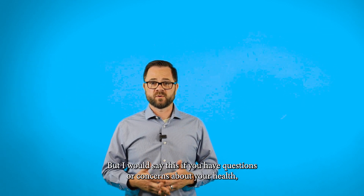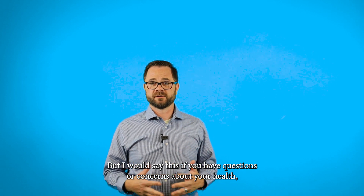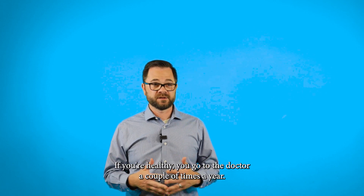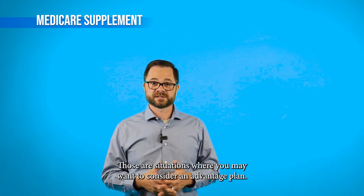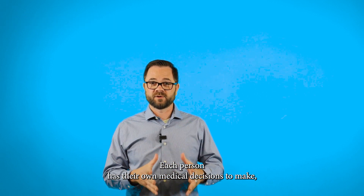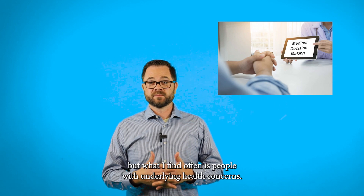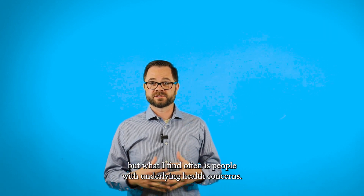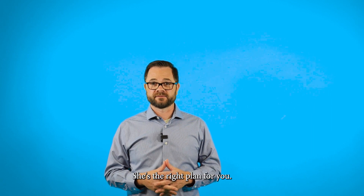So it's important when you turn 65 to decide if a G is right for you. If you have questions or concerns about your health, you probably want to get into a G when you turn 65. If you're healthy and you go to the doctor a couple times a year, those are situations where you may want to consider an Advantage plan. Each person has their own medical decisions to make, but what I find often is people with underlying health concerns, G is the right plan for you.